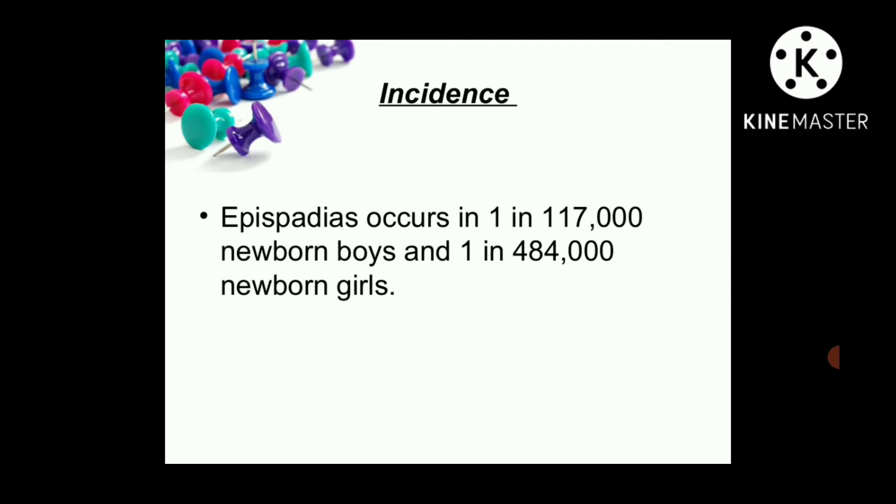Incidence: epispadiasis occurs in one in 117,000 newborn boys and one in 484,000 newborn girls.